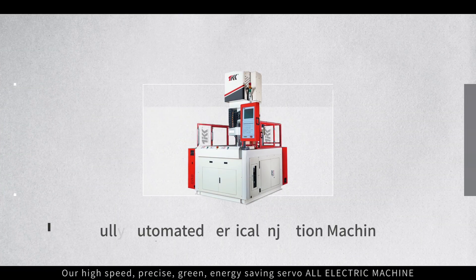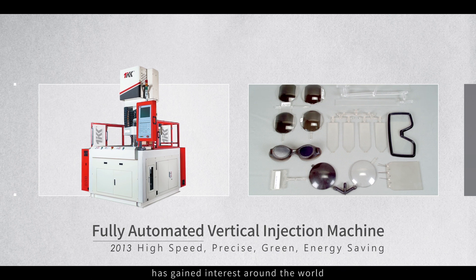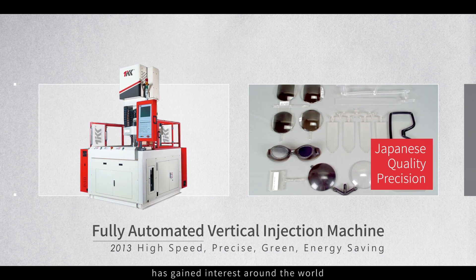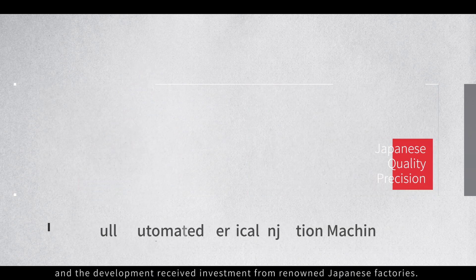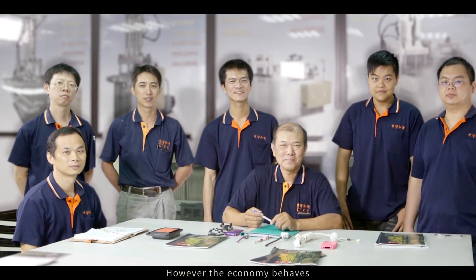Our high-speed, precise, green, energy-saving servo all-electric machine has gained interest around the world, and the development received investment from renowned Japanese factories.